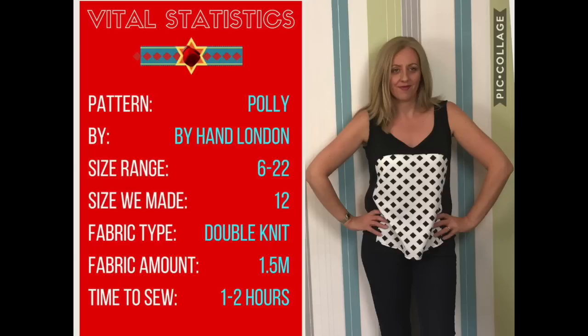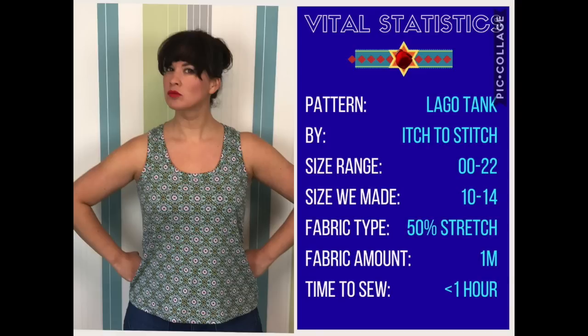Round one. In the red corner, we've got the Polytop by By Hand London, which comes in a size range of 6 to 20. I made a size 12 from a double knit jersey, used one and a half meters, and it took me one to two hours to sew. In the blue corner, we have the Lego Tank from Itch to Stitch, which comes in sizes 00 to 20. I made a size 10 on the top and a 14 on the bottom because I'm a pear shape. It's ideally suited to jerseys with 50% stretch. I used one meter and it took under an hour to sew.